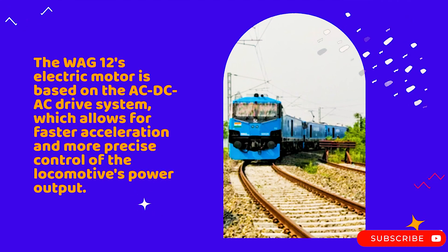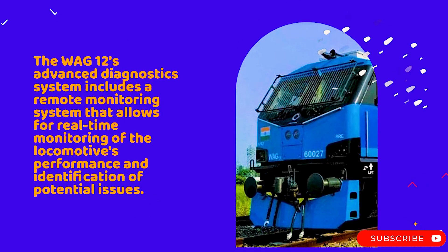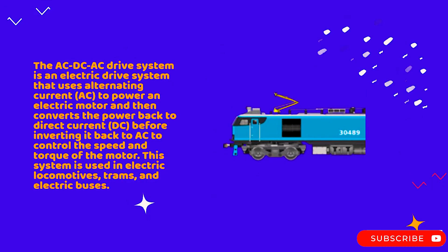The WAC-12's electric motor is based on the AC-DC-AC drive system, which allows for faster acceleration and more precise control of the locomotive's power output. Its advanced diagnostic system includes a remote monitoring system for real-time monitoring of performance and identification of potential issues. The regenerative braking system can recover up to 30% of the energy used during braking, helping to conserve energy and reduce the cost of operations.